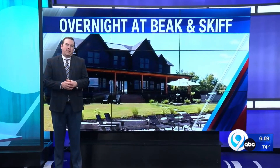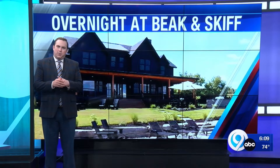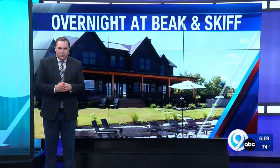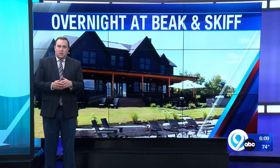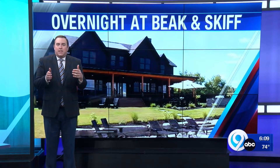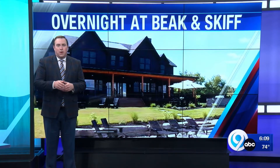Just in time for apple picking season, Beacon Skiff in Lafayette has a new way for people to get closer than ever to the orchard. They can live there for a weekend, a week, maybe just an overnight in the Blossom Retreat. We toured it because now you can rent it.